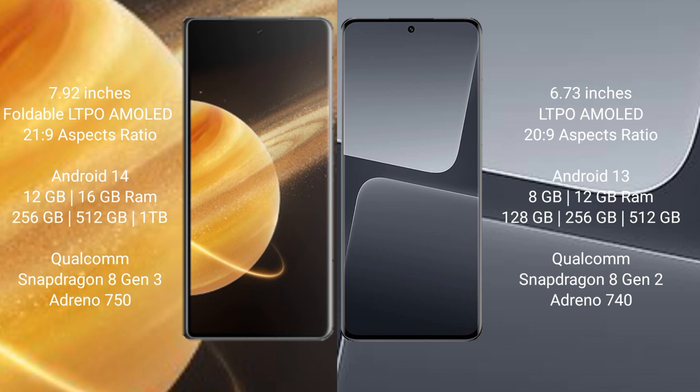Honor Magic V3 runs on the Android 14 operating system. Xiaomi 13 Pro runs on the Android 13 operating system.